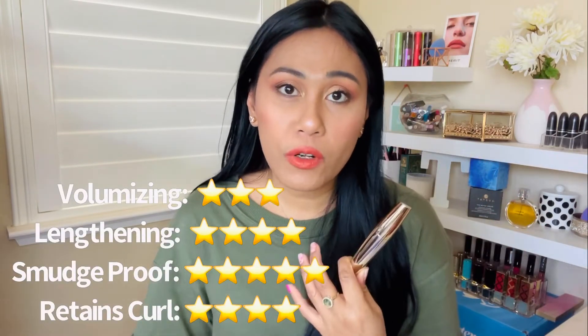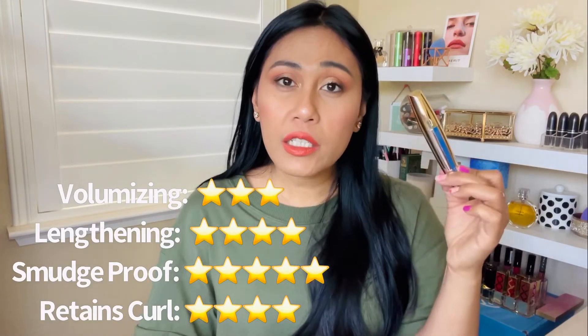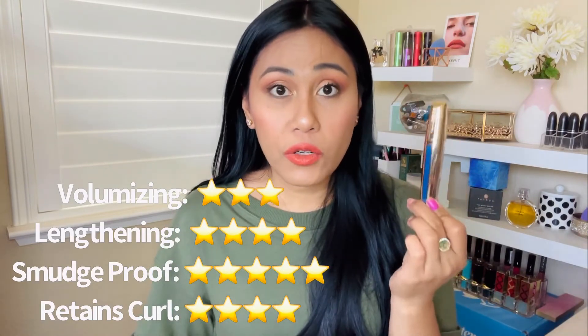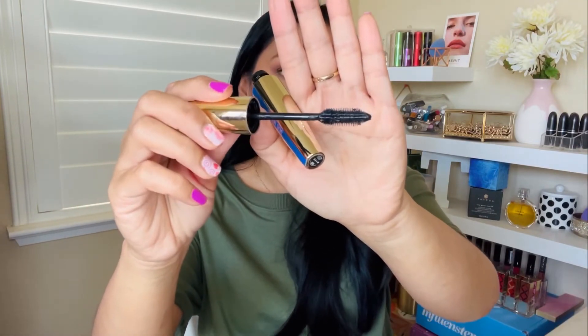Waterproof mascaras tend to harden a little and retain the curl more. So if you have Asian hooded eyes or shorter lashes like mine, I think this is going to work really well for you. The only thing is the bristles tend to poke me in the eyes sometimes. Formula-wise, it hasn't given me any irritation and it definitely gives me what I need. This is definitely a good second favorite.